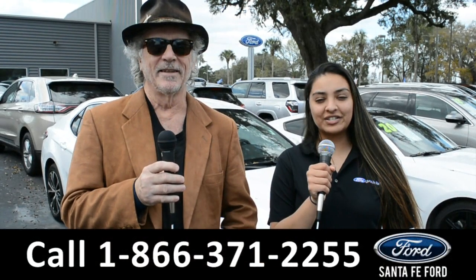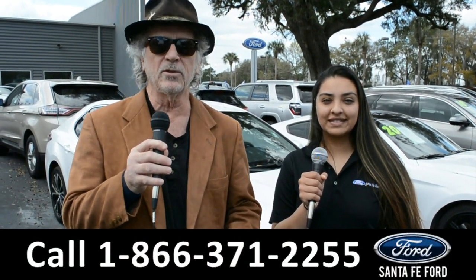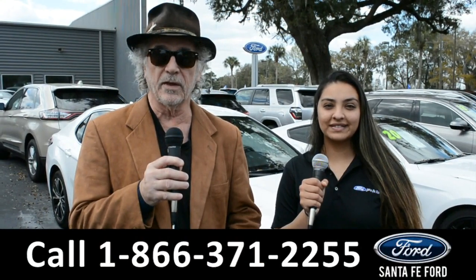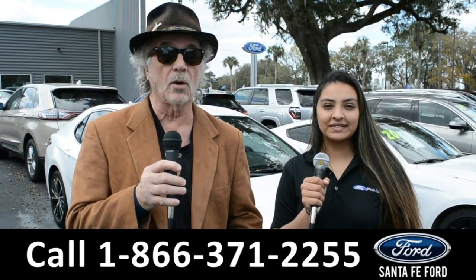Hey, this is Randy, and this is Cassandra, SantaFeFord.com near Gainesville, Florida, where we have a huge selection of cars, trucks, and SUVs. Right now, I want you to stay tuned — Cassandra's going to give us a closer look at one of our vehicles.